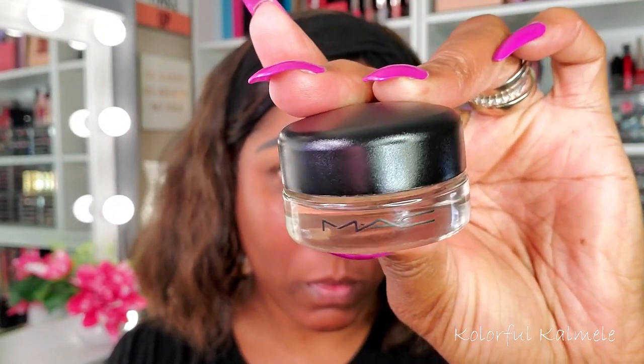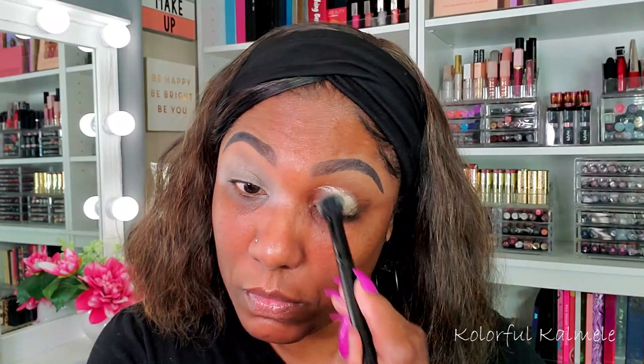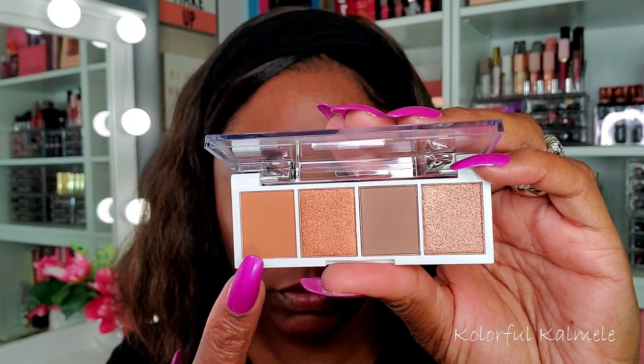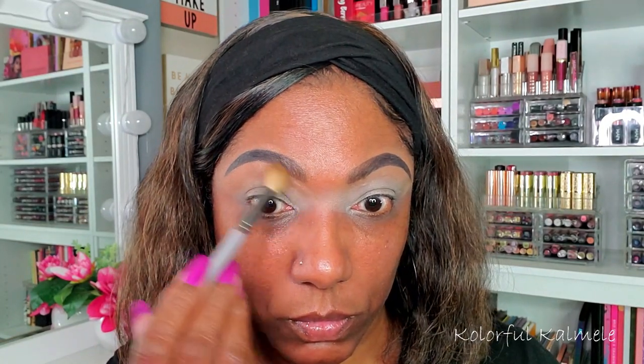To get started, I'm using my MAC Soft Ochre Paint Pot to prep my eyelids. I figured I needed a lighter base to create this bright green lid, and it worked out well. Then I'm going in with the ELF bite-sized Pumpkin Pie palette, placing the first shade on the upper portion of my lid as a transition shade — basically the same color as my skin tone.